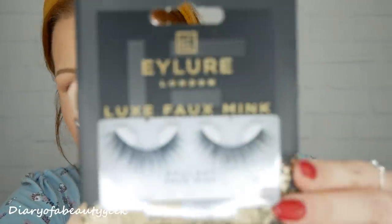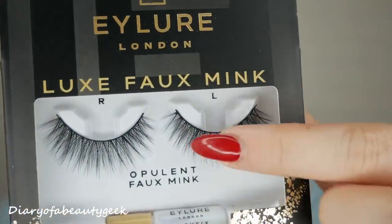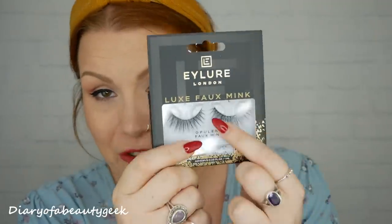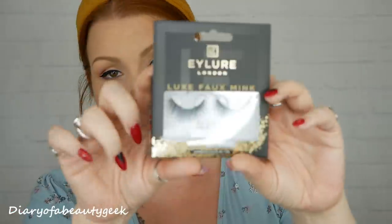Next we've got some Eylure lashes - luxe foam ink style, and they're really really pretty and wispy with a few little layers. They're a little bit thicker than what I normally wear but gorgeous. I'll be trimming them down as my eyes are quite small. They're reusable for 10 wears, 18-hour hold, latex free and vegan friendly.